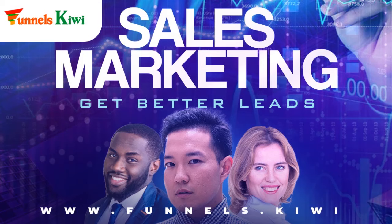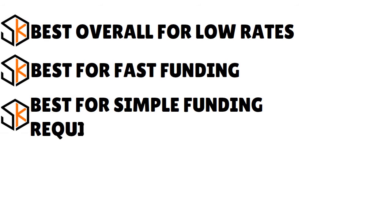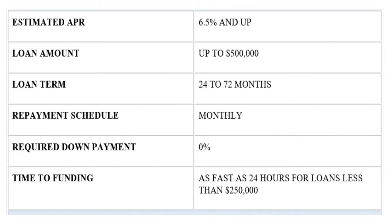If you're looking for business car loans that report to Dun & Bradstreet, think about Crest Capital. Crest Capital is great for simple funding requirements. The estimated APR goes from 6.5% all the way to 22%. The loan amount goes from $5,000 all the way to half a million — so you can buy an entire fleet of business cars. There is no required down payment.